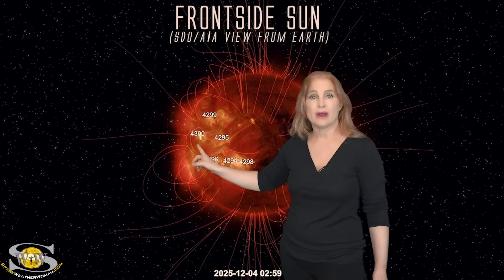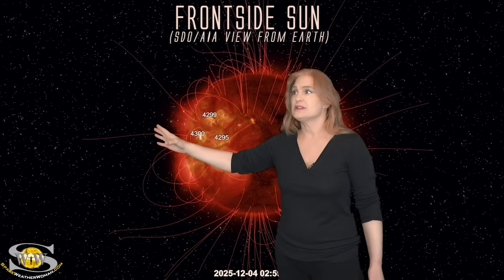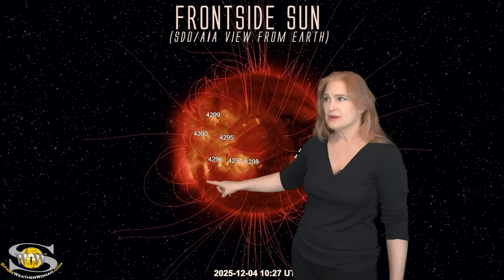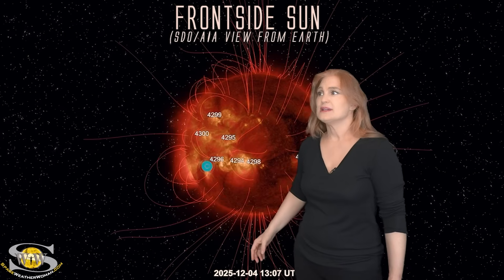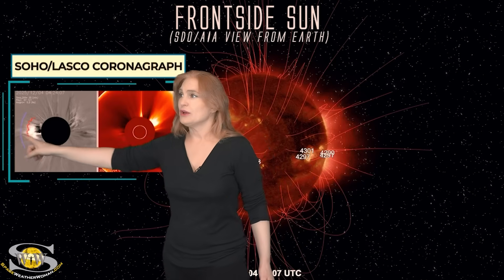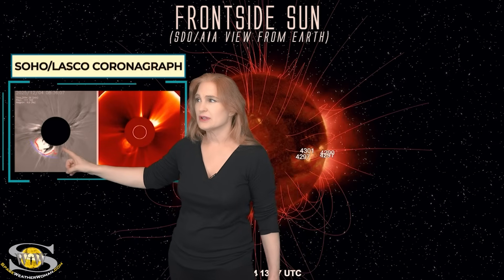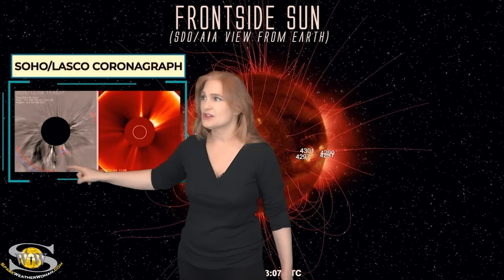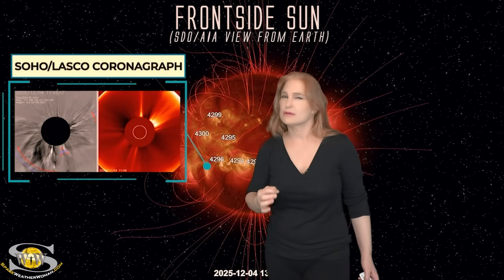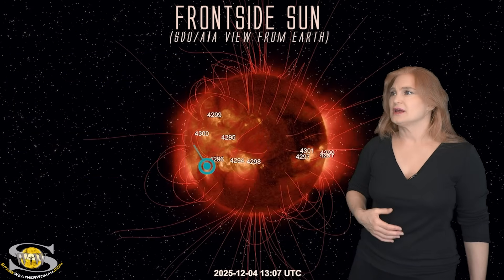Look at this big pow — that's the M6-class flare that Region 4300 put out, going to the east of Earth. But it did trigger another one. Do you see this dimming in this region here? This is actually a solar storm launch that could give us a glancing blow. In coronagraphs you can see that puff from Region 4300 going off to the east. Then just shortly thereafter, here's that later one — quite extensive between the two of them. This might give us a little bit of something at Earth around the 7th and possibly the 8th.